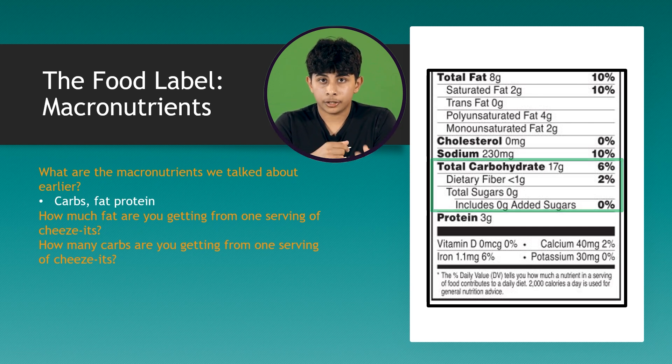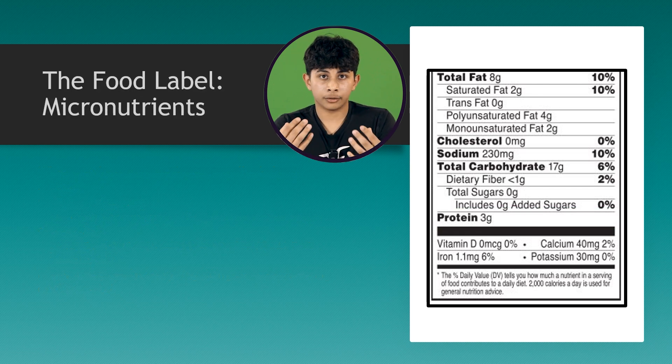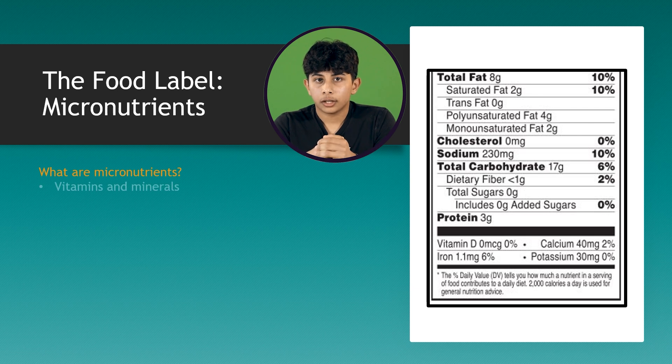And how much protein do you get from one serving? Finally, after the serving sizes, calories, and macronutrients, we now look for the micronutrients in this food item. What are micronutrients? Remember, it's vitamins and minerals.